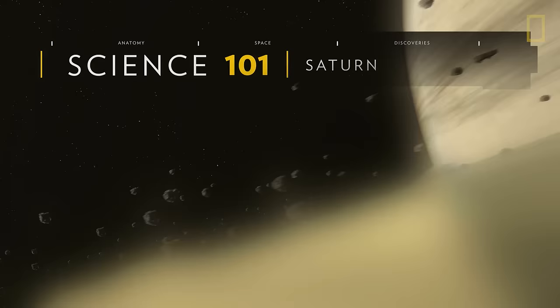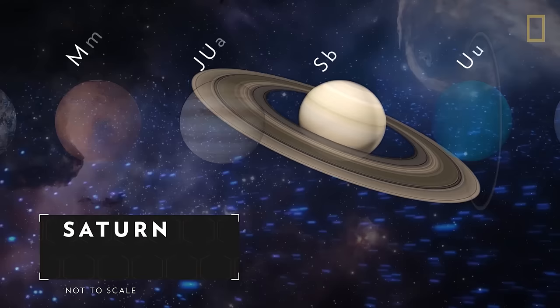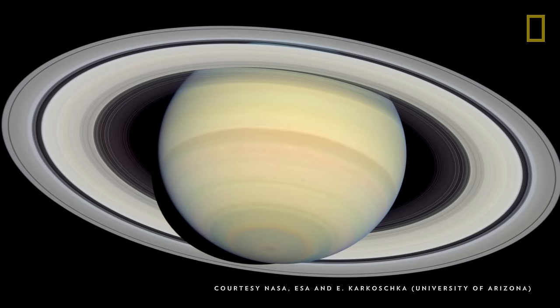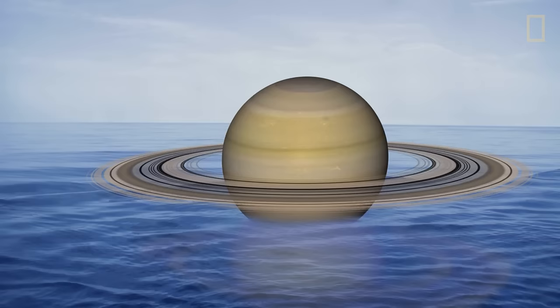With its gold color and stunning rings, Saturn is quite a planetary gem. Saturn is the second largest of the eight planets, and it is about ten times as wide as Earth. Despite its size, Saturn is actually the lightest planet. It is predominantly made of the gases hydrogen and helium, and because of its particular gaseous composition, Saturn is the only planet in the solar system that's less dense than water. If the planet were placed on an enormous ocean, it would be able to float.